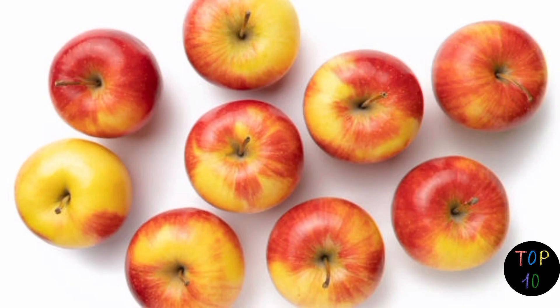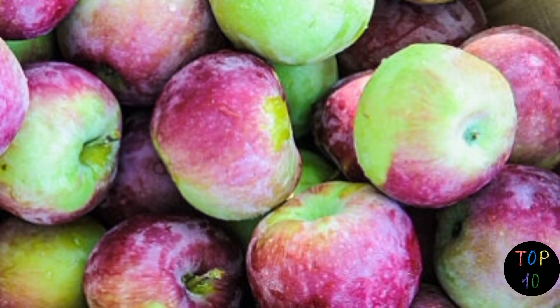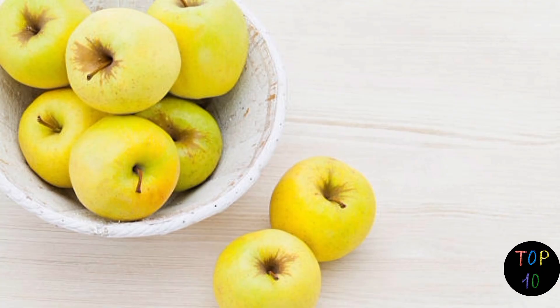These apple varieties showcase the wide range of flavors, textures, and colors available to apple lovers around the world.